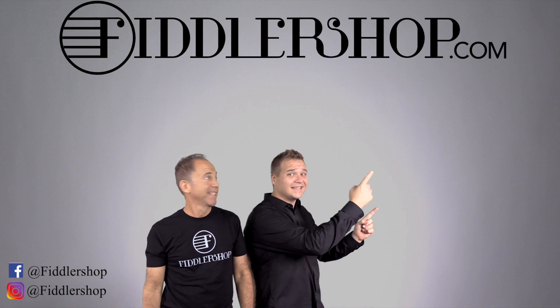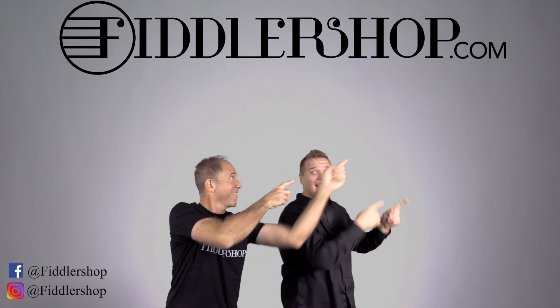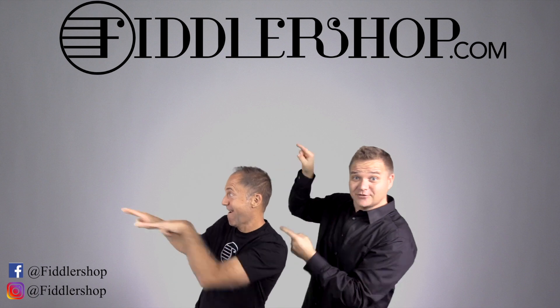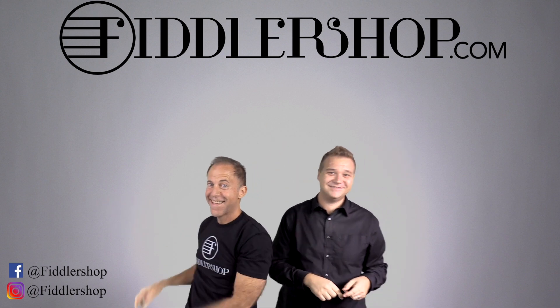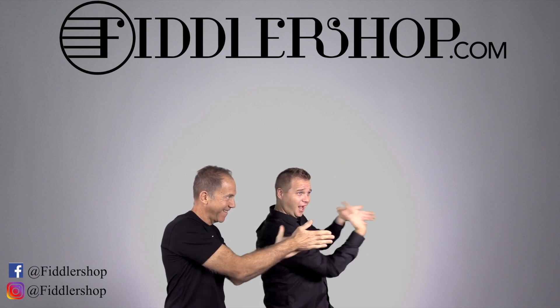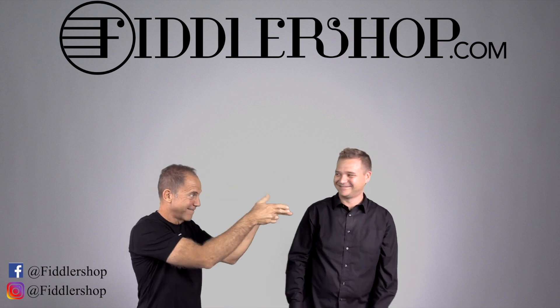If you want to buy this product, just click right up here. We would also love it if you subscribe to our channel so we can keep in touch — it's right over there. And if you want to learn more about us, click right here. Bye, FiddlerShop.